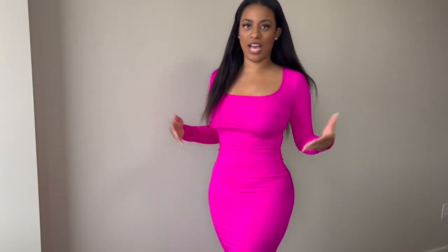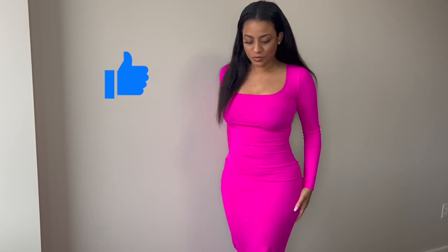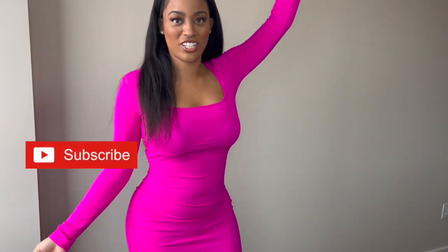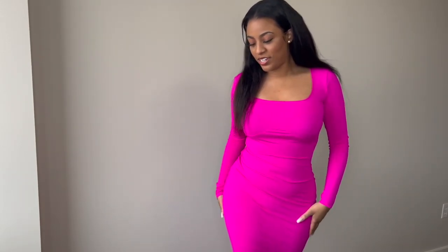Our next outfit is the Skims-inspired look that we have going on here. I love this material. I don't know if it is okay to wear outside if you live somewhere cold, but it's very smooth. I think the Skims collection that this is inspired by is called like a smooth collection or something. I love the bright color. You can definitely wear this around the house with bae as you're cooking, watching TV, or whatever you're doing. Definitely a cute look around the house to lounge in.